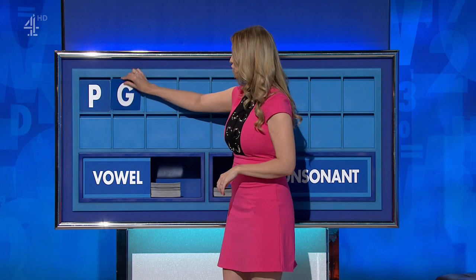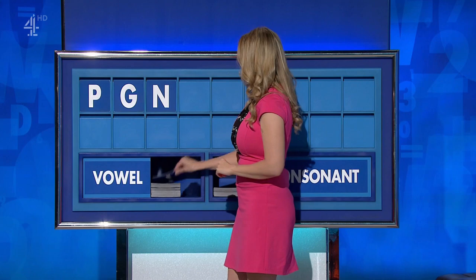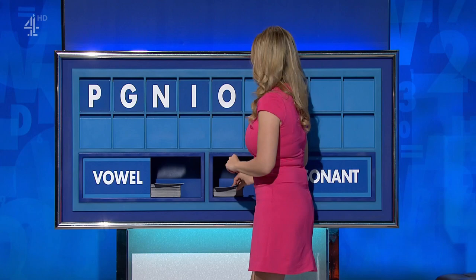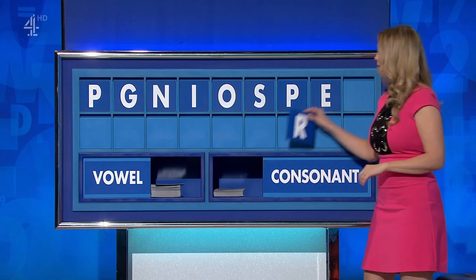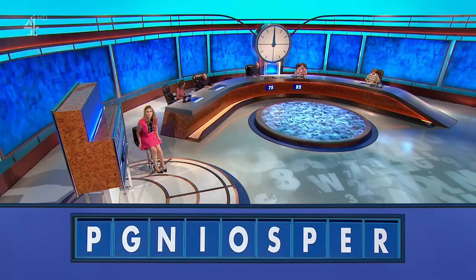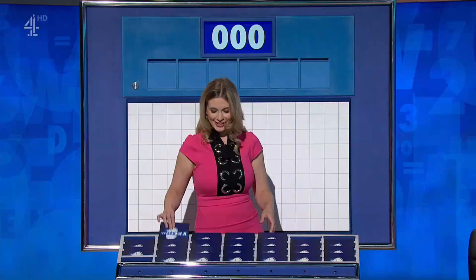Thank you, Darren. P. And another one — G. And another — N. And a vowel — I. And another one — O. And a consonant — S. And another consonant, please — P. And a vowel — E. And a consonant, please. And the last one — R.